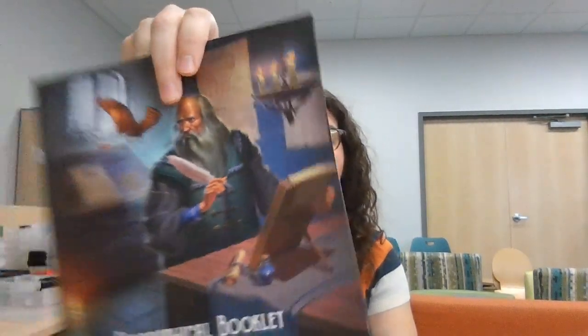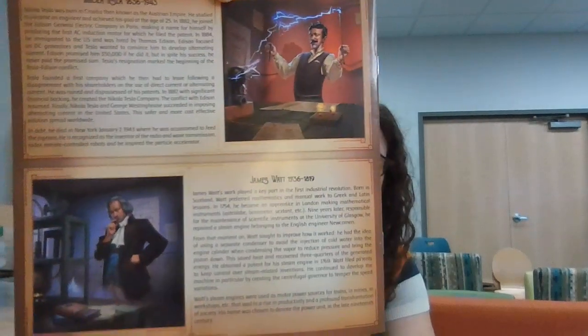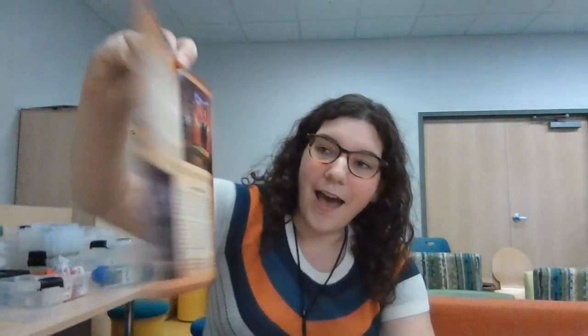The game also comes with a biographical booklet that gives you short biographies of all of the inventors who are featured as players in the game.